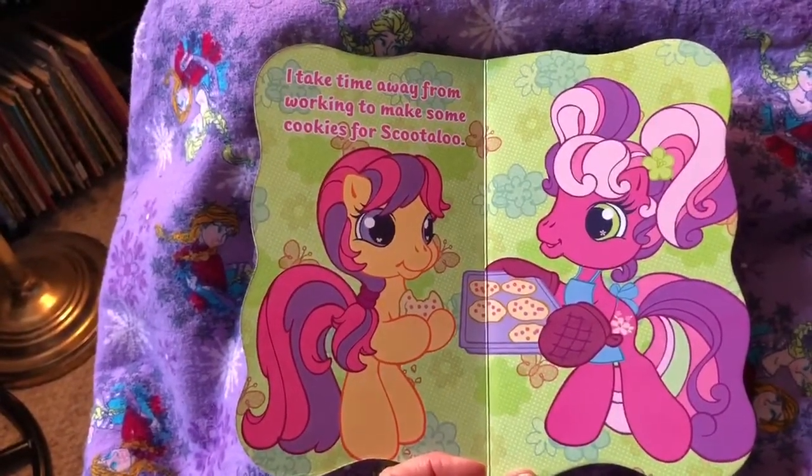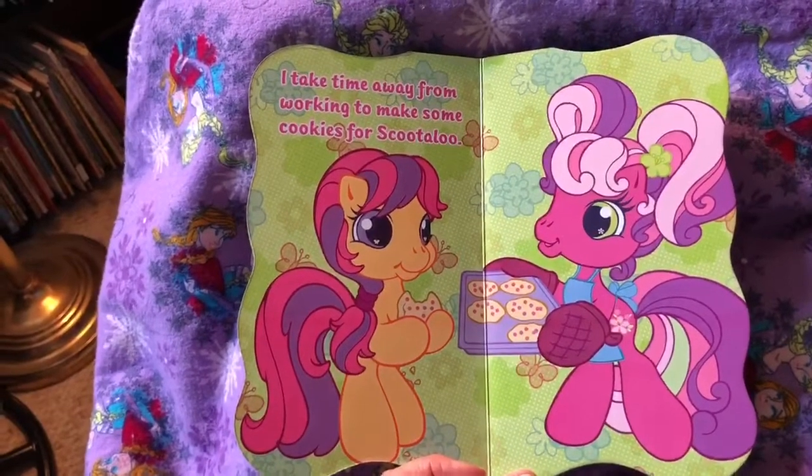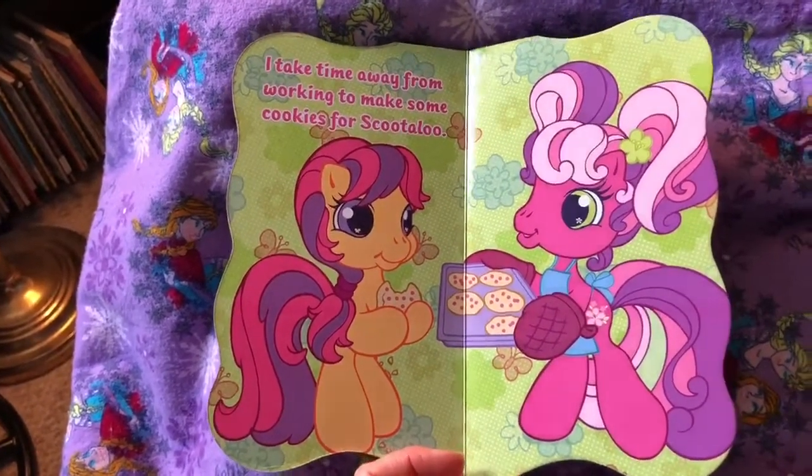I take time away from working to make some cookies for Scootaloo. Look at those yummy looking cookies.